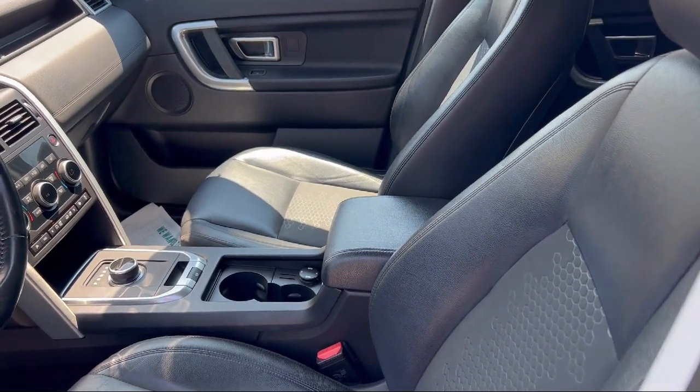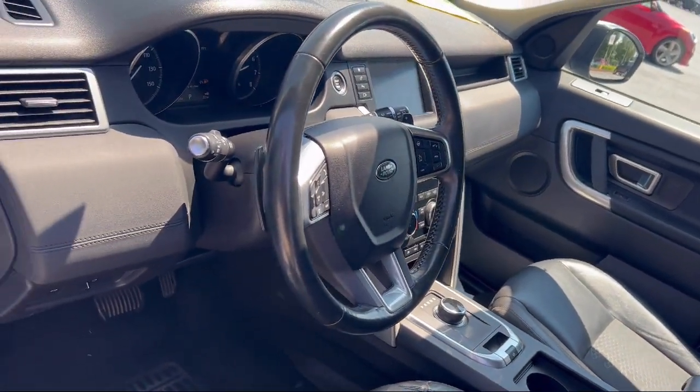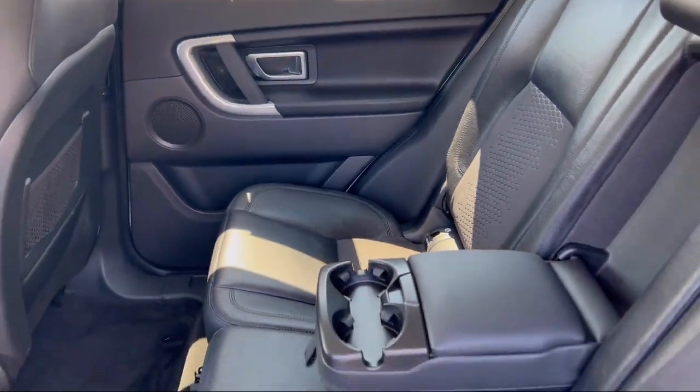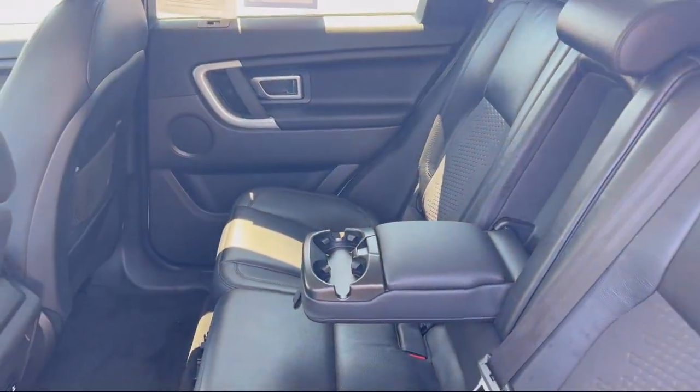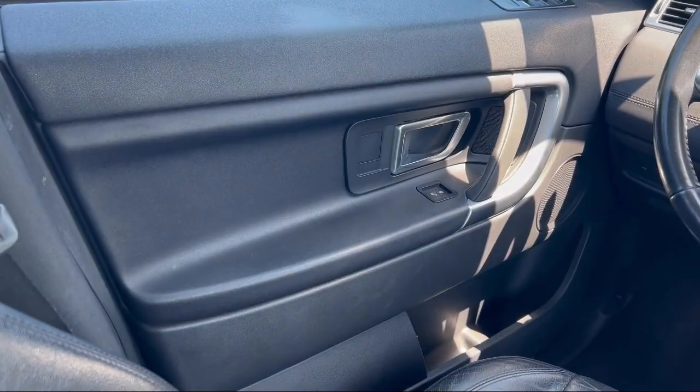Every Fitzway used vehicle we sell gets the Fitzway Checkout. It's a comprehensive inspection by our highly skilled technicians. And we'll provide you a copy of the Inspection Report and a Carfax Vehicle History Report so you'll know as much about the vehicle as we do.